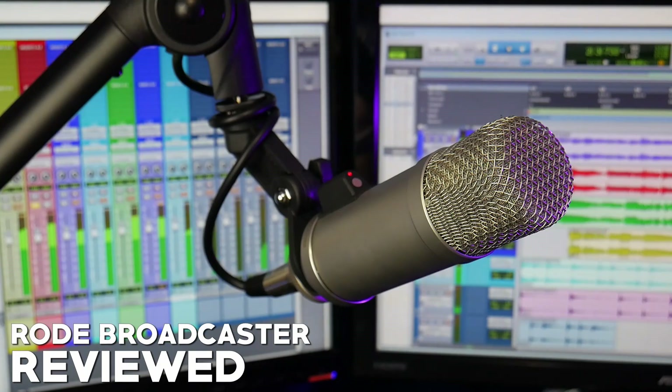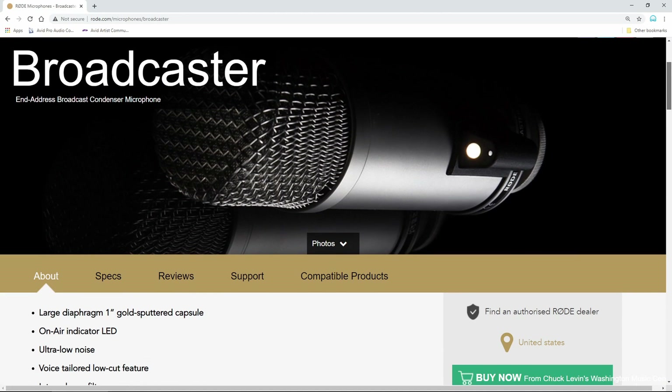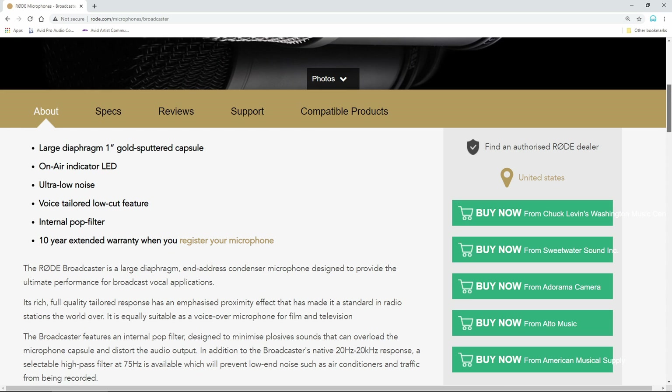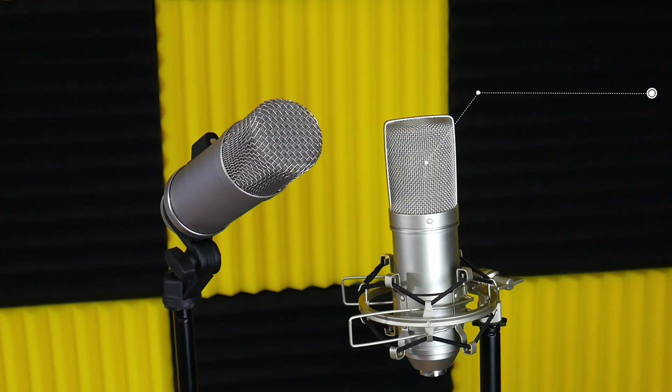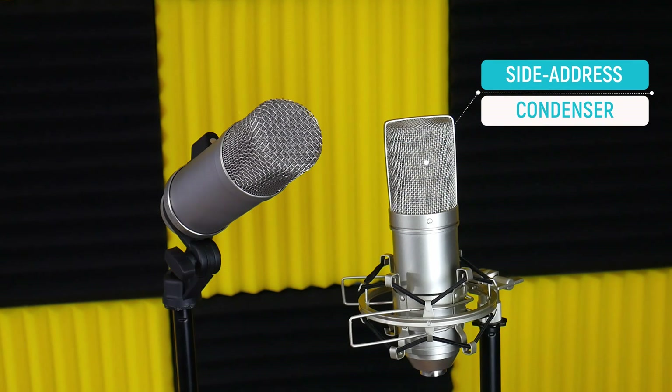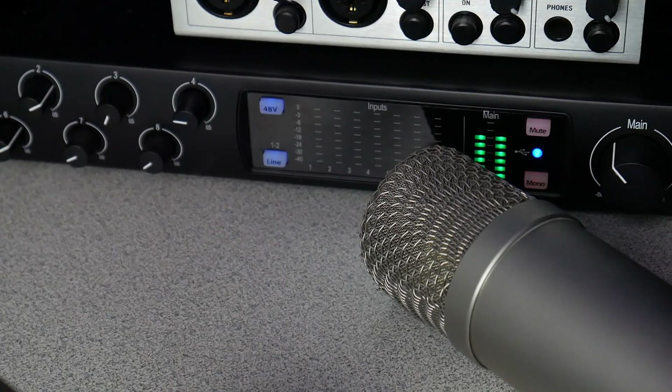This is the Rode Broadcaster. It's a large diaphragm condenser microphone built specifically for broadcast or podcasting, narration, YouTube videos, and more, though it will work for other uses as well. Unlike most large diaphragm condenser microphones that are side address, the Broadcaster is a front fire microphone, also known as end address. Being a condenser mic, it will require phantom power.